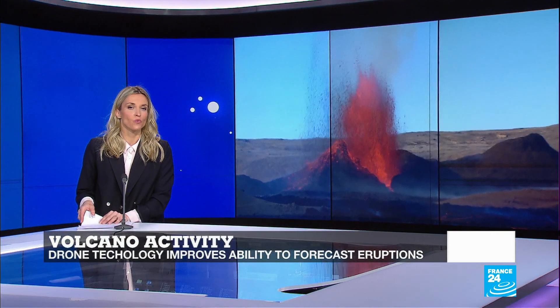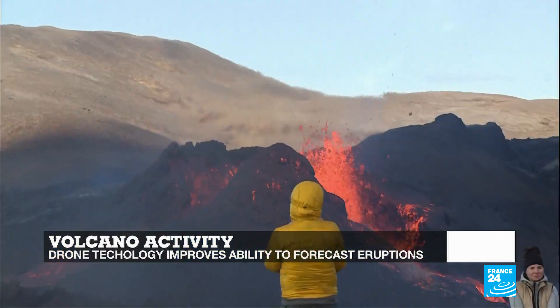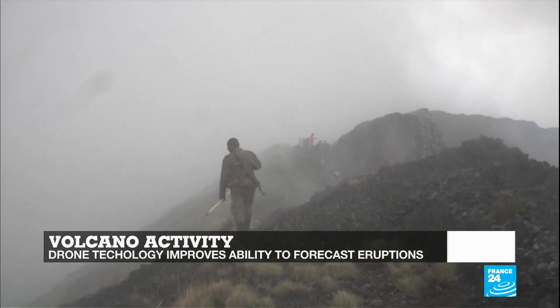Hello and welcome to all of you watching. I'm Julia Seeger and this is Tech24. In this edition, from Guatemala to Iceland and Reunion Island, several volcanoes have erupted in April, prompting us to question what kind of technology is now helping scientists monitor and predict their activity.